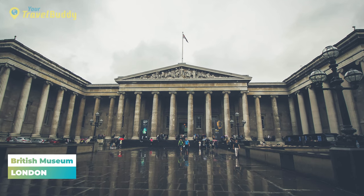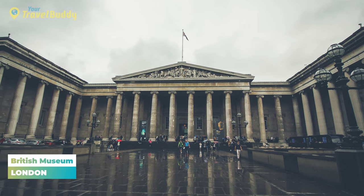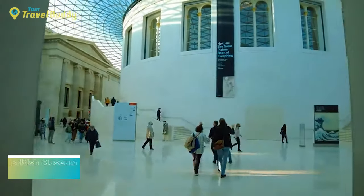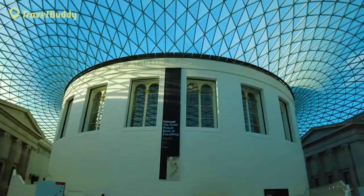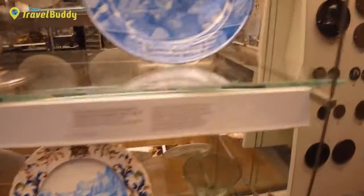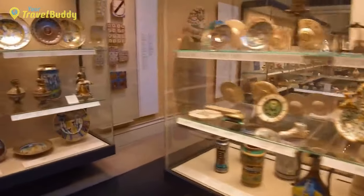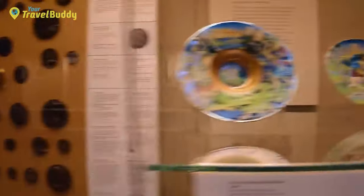Number two: the British Museum. Located in the heart of London, the British Museum is a treasure trove of history and culture. It houses a vast collection of artifacts from around the world, ranging from prehistoric works of art to ancient Egyptian mummies. Established in 1753, it's one of the oldest museums in existence and has served as an important educational resource for centuries. Its permanent collection includes over eight million objects from all over the globe.